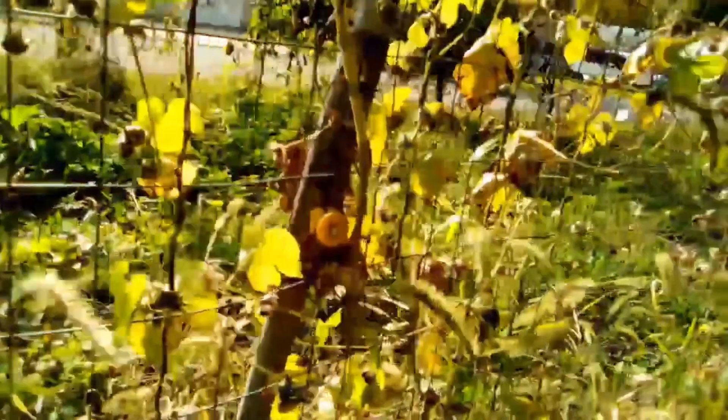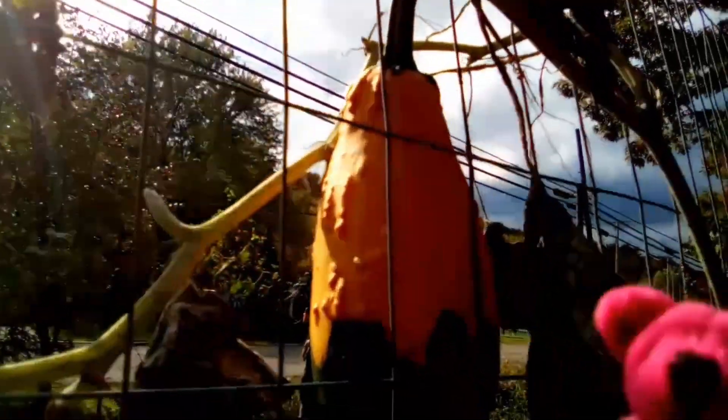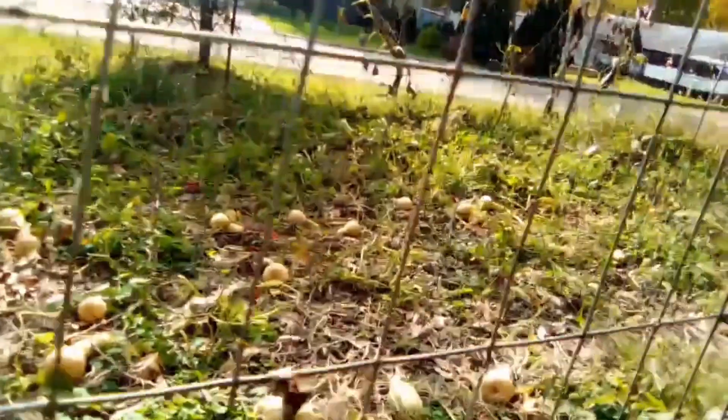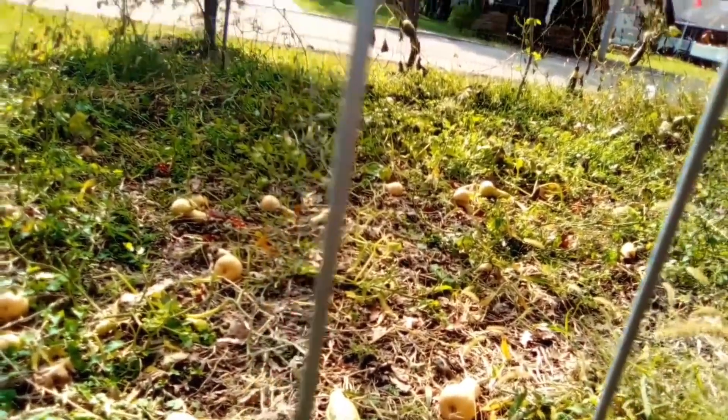The butternut squash did very well. Here's another one — can someone tell me what those things are? Look at all of those yummy butternut squash. Oh, there's something there — I'm not sure what that is. Maybe that crossed with something too.